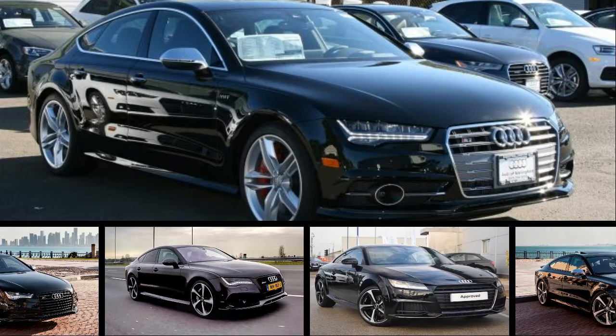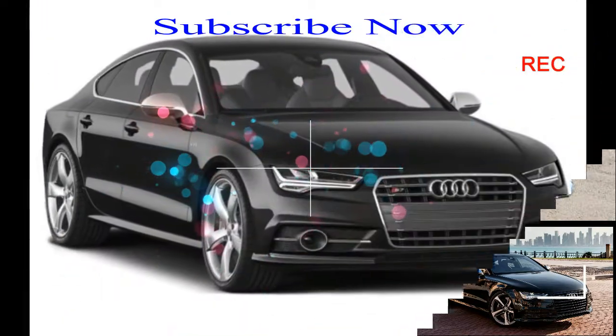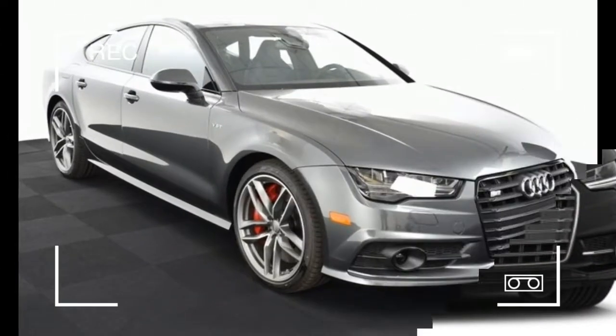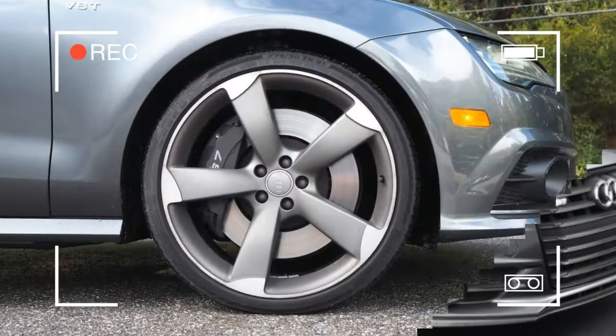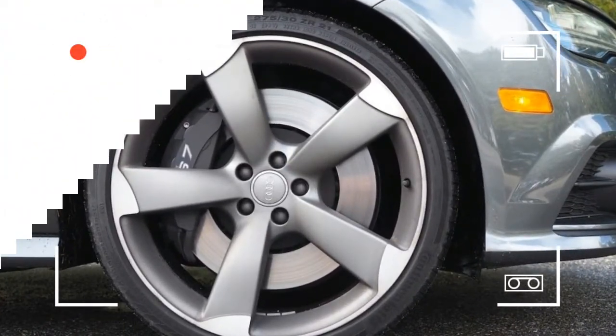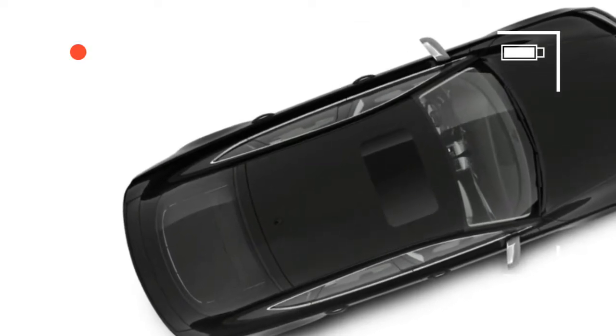At its heart, the 2017 Audi S7 is a 450 horsepower, all-wheel drive sedan that piles on amenities, stunning finishes, and world-class construction to make it a top-drawer executive express. And crowning it all is a design that, despite its age, remains a hallmark for beauty and function — not just among Audis, but among all luxury cars.